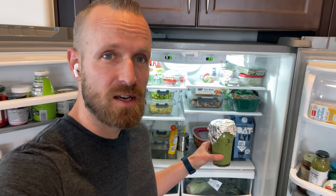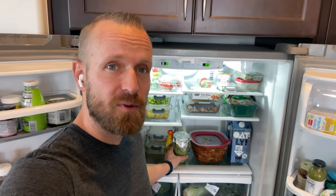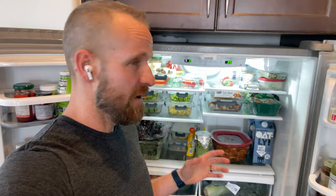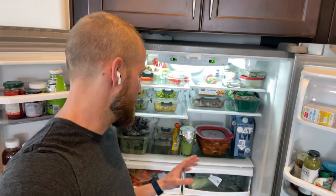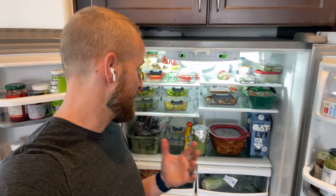I make smoothies and drink these every morning, but I make them the night before. So in the morning I don't have to get out all this stuff, blend, and then clean up. I actually make smoothies for my wife and daughter as well, and we wake up, we have our latte machine and smoothies ready to go, which makes things way easier.